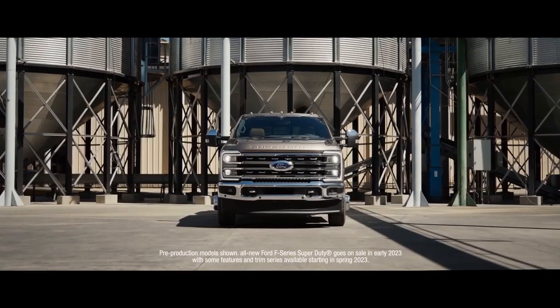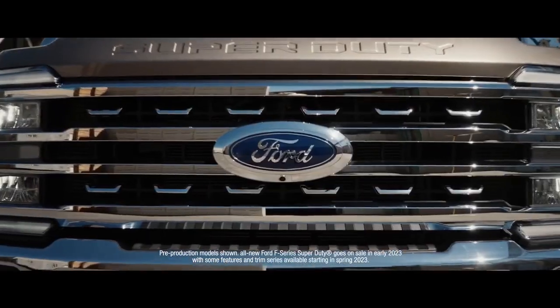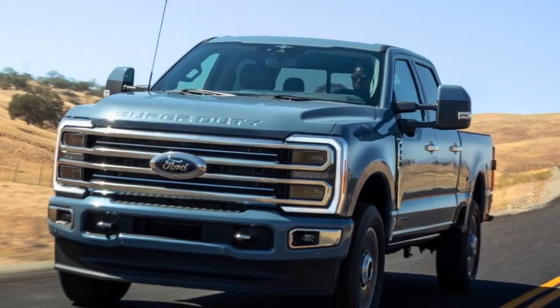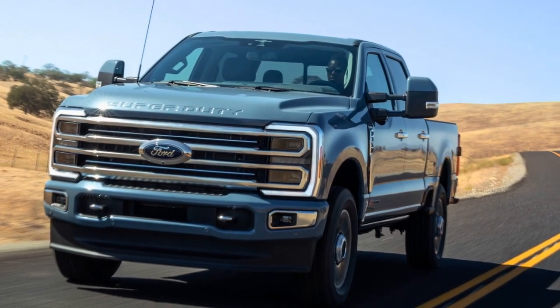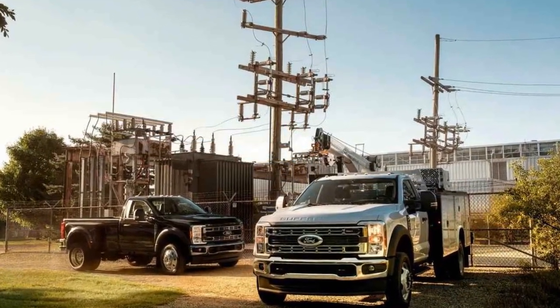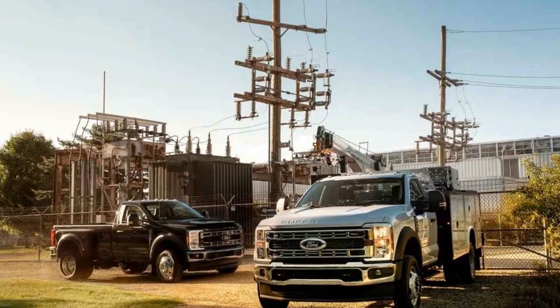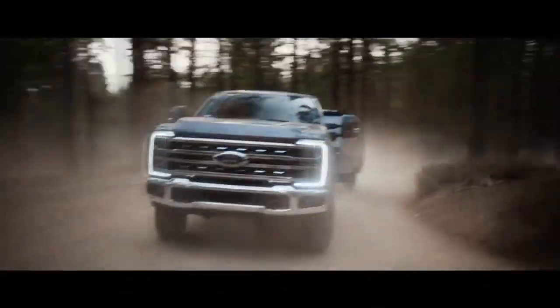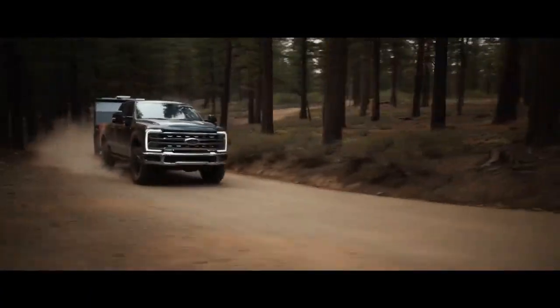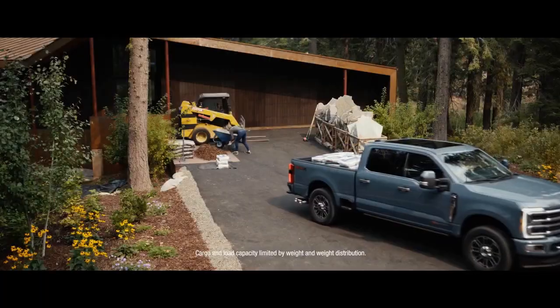2. Available Pro Trailer Backup Assist: For those who frequently tow trailers, this system simplifies the process by allowing you to steer the trailer with a simple knob, making backing up and maneuvering with a trailer more intuitive and less stressful. 3. High-Strength Steel Frame: The Super Duty is built on a high-strength steel frame, providing a robust foundation that contributes to structural integrity and occupant protection in the event of a collision. 4. Advanced Airbag System: The Super Duty is equipped with multiple airbags, including front, side, and curtain airbags, offering comprehensive protection for occupants in the event of a crash.